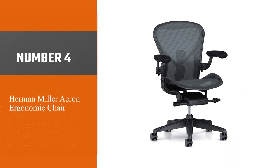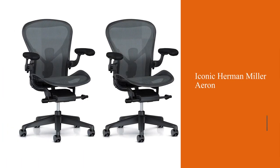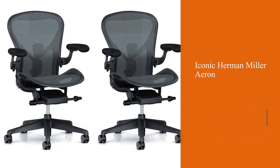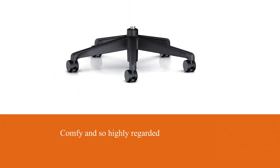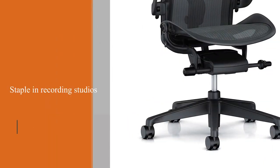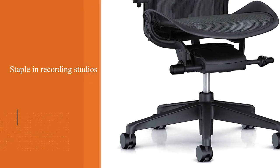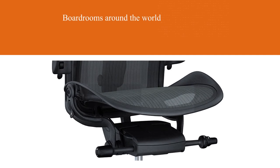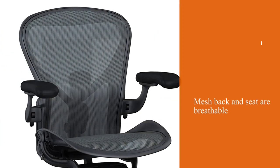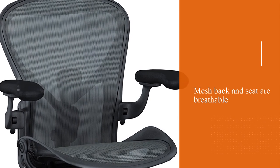Number four: Herman Miller Aeron Ergonomic Chair. The now iconic Herman Miller Aeron is so comfortable and so highly regarded that it earned a spot in the Museum of Modern Art. It's a staple in recording studios and boardrooms around the world, and for good reason — the mesh back and seat are breathable, the ergonomic design leads to long-term comfort, and it's adjustable at every angle, including an optional armrest feature. If you're looking for what many consider the best chair for music production, the investment is well worth it.